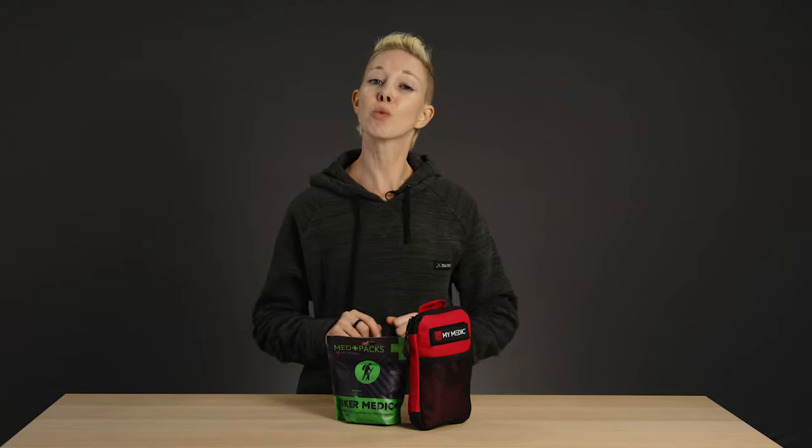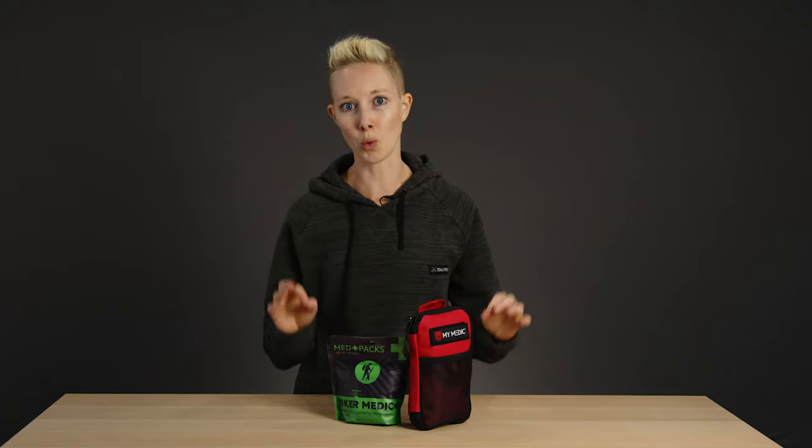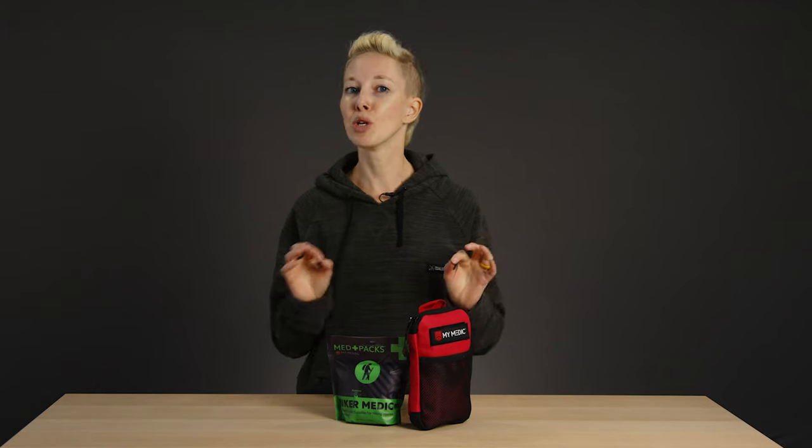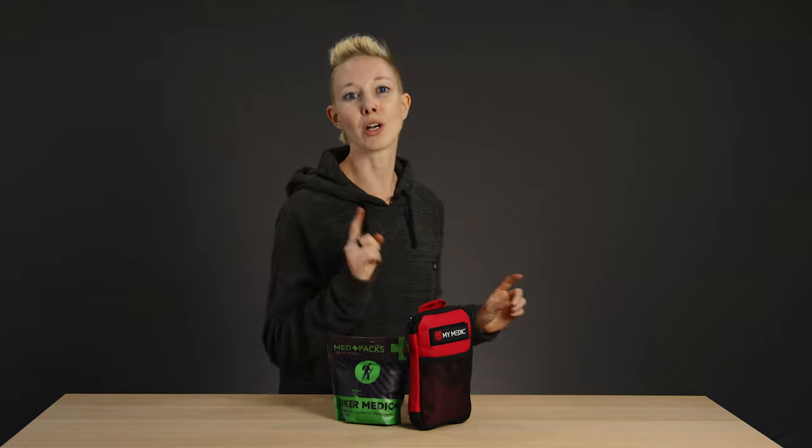For starters, a first aid kit is one of the 10 essentials you should always keep in your backpack, whether you're going on a short day hike or a week-long excursion, because you never know when you're going to need to treat a blister or bee sting — or worse, a sprained ankle or a giant slice across your leg. But what should be in your wilderness first aid kit? Don't worry, we got you. Here's a list and a few solid pre-packed kits based on your adventure.